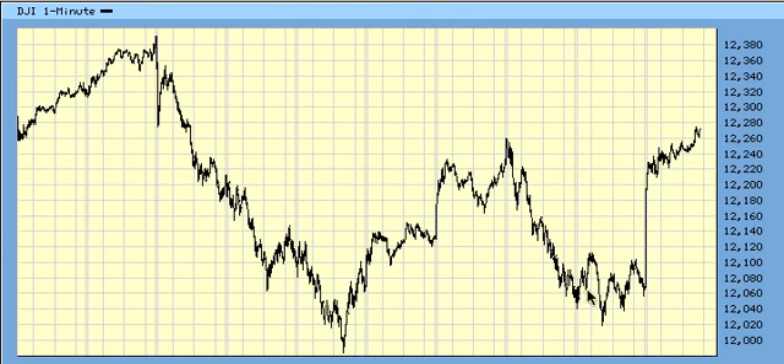For the Dow, looks like wave 1, deep wave 2, and a wave 3 pattern break. I'd feel more comfortable if it took out 12,390, to be honest. But it does look like wave 1, wave 2, pattern break, wave 3.